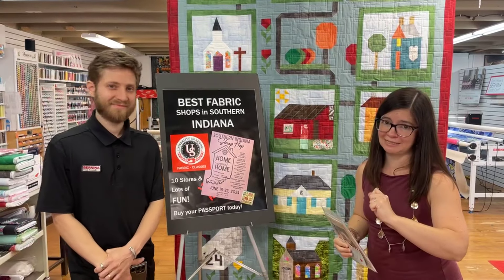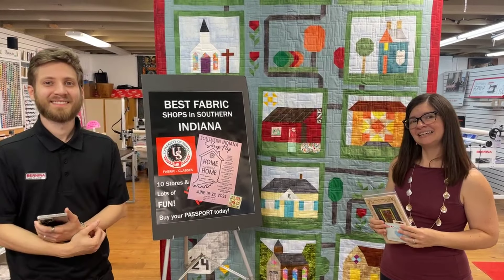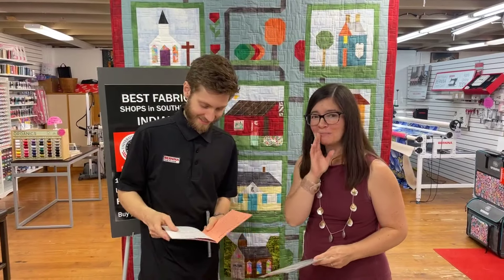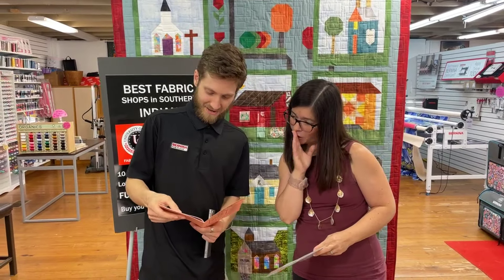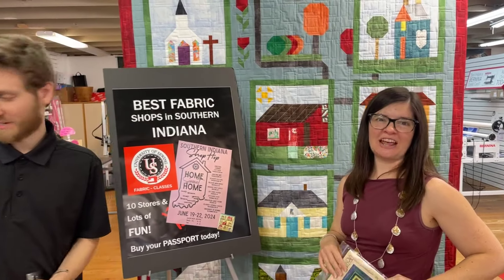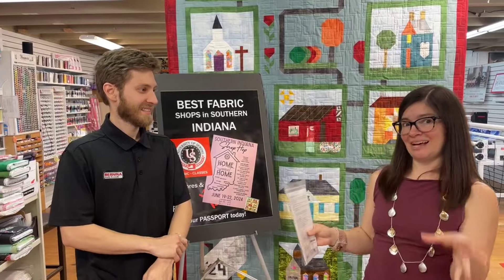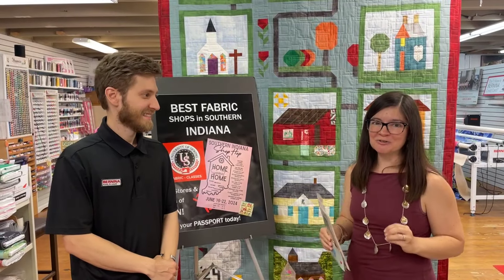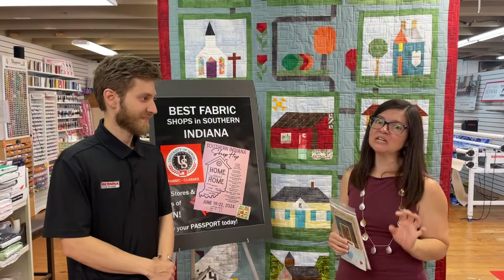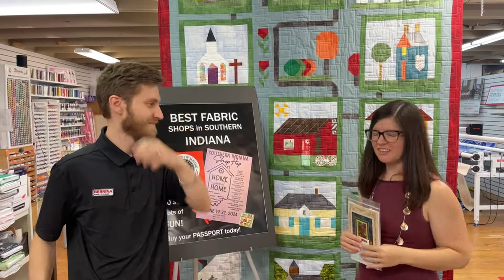Margaret just asked about the grand prize for visiting all the shops - the grand prize is a $500 Visa gift card! You also get what looks like a fat quarter pack. We are setting up a basket: everybody who comes to our shop during the Shop Hop gets stamped and is entered in a drawing to win our big basket filled with notions, fabric, and awesome things you'll really want in your sewing room.